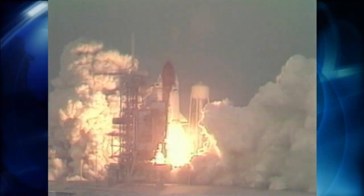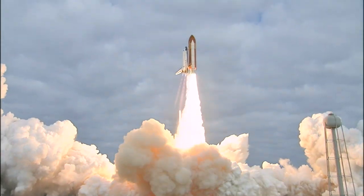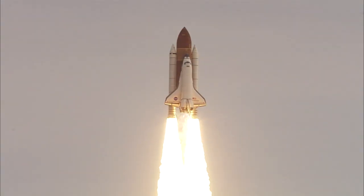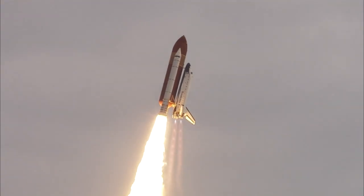From STS-49 in May of 1992 until STS-134 19 years later, Endeavor's crews completed 25 missions, flying more than 122 million miles, totaling 299 days in orbit.